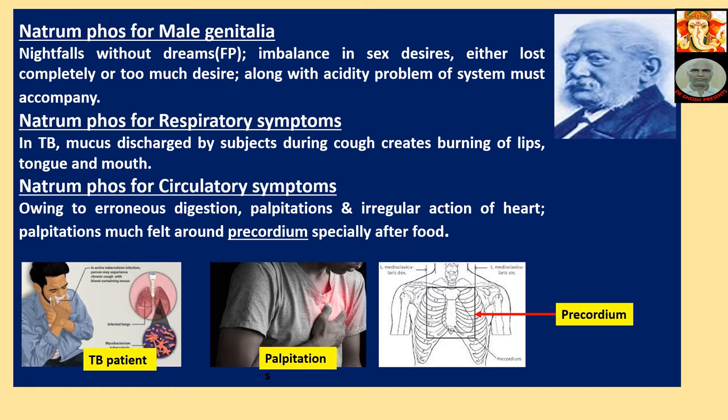Natriumphos for Circulatory Systems: Owing to erroneous digestion — palpitations and irregular actions of heart, with much fullness around precordium, especially after food. The precordium is the portion of the chest related to the heart.